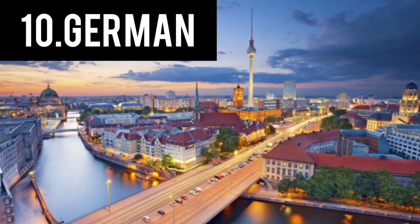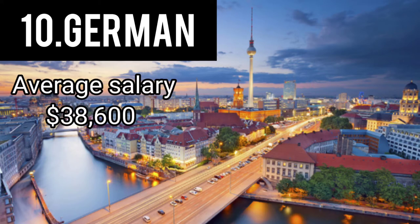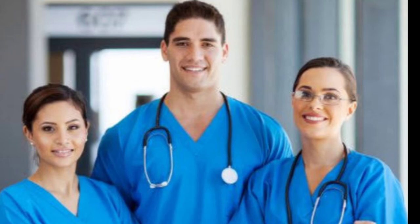In number 10 we have Germany. Germany gives registered nurses quite a very good amount of money. The average salary of a registered nurse per month in Germany is $38,600. That's a lot of very good money, which not so many countries give to nurses. So what do you need to work in Germany as a nurse?